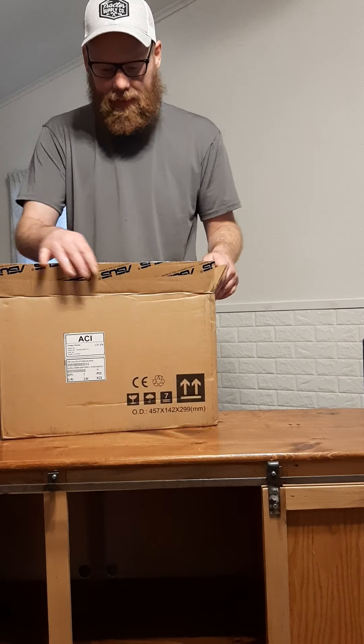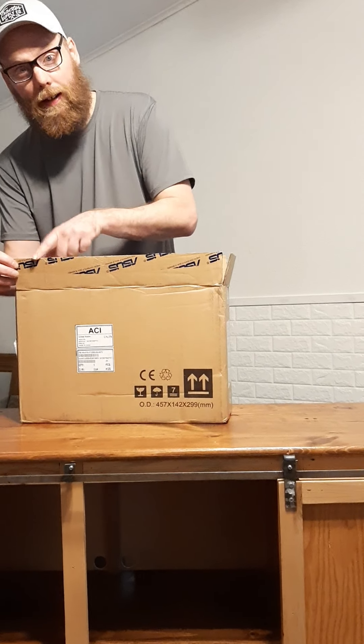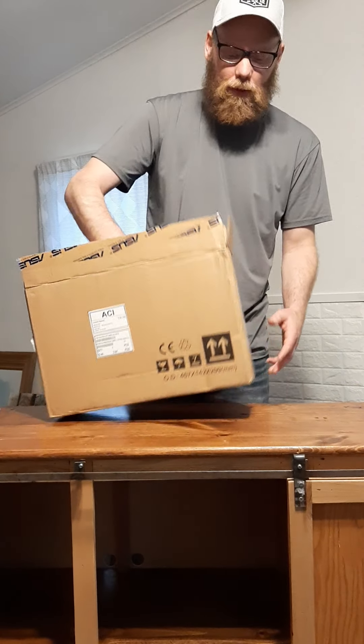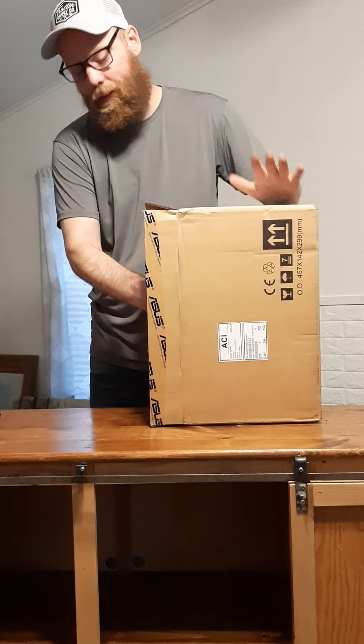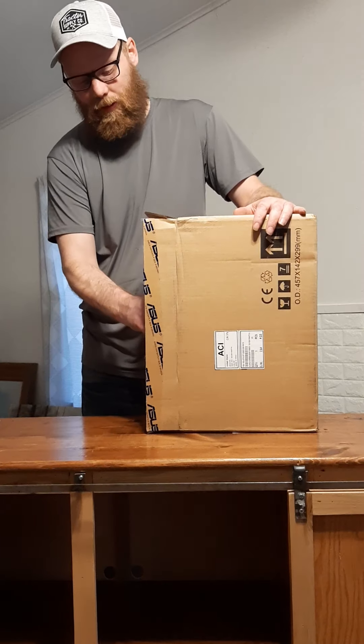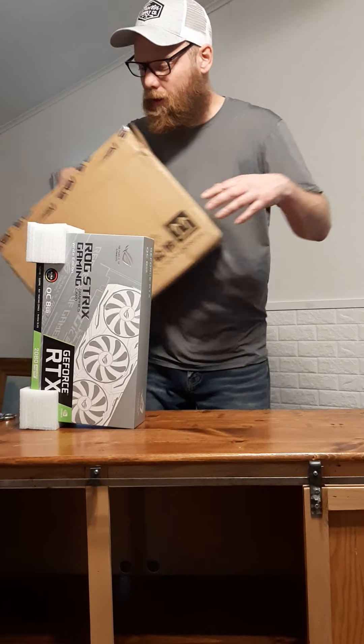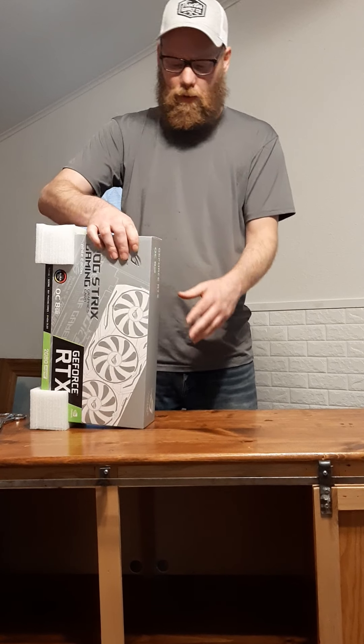When you order it should come in a box like this. This is some ASUS tape — you know it's legit when they're using their own brand company tape. I'll show you why this is so special: it's not just an RTX card, it's not just a 2080 card — it is a ROG Strix card. We love ROG Strix cards.